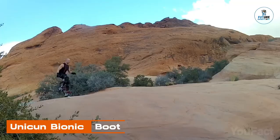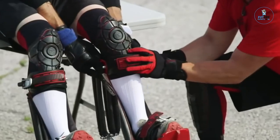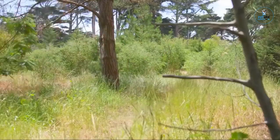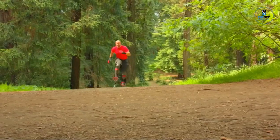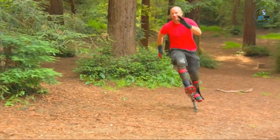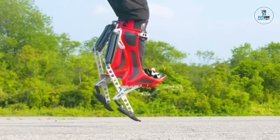Unicon Bionic Boot: The Unicon Bionic Boot is a groundbreaking alternative to traditional rollerblades, designed for unparalleled speed and agility. Emulating the biomechanics of an ostrich leg, these boots feature a unique design that allows users to achieve incredible running speeds. Crafted with lightweight materials and ergonomic considerations, they provide a thrilling and efficient mode of transportation. Ideal for fitness enthusiasts and adrenaline seekers, the bionic boots offer a one-of-a-kind experience, blending biomechanics with modern design to deliver a revolutionary approach to personal mobility.